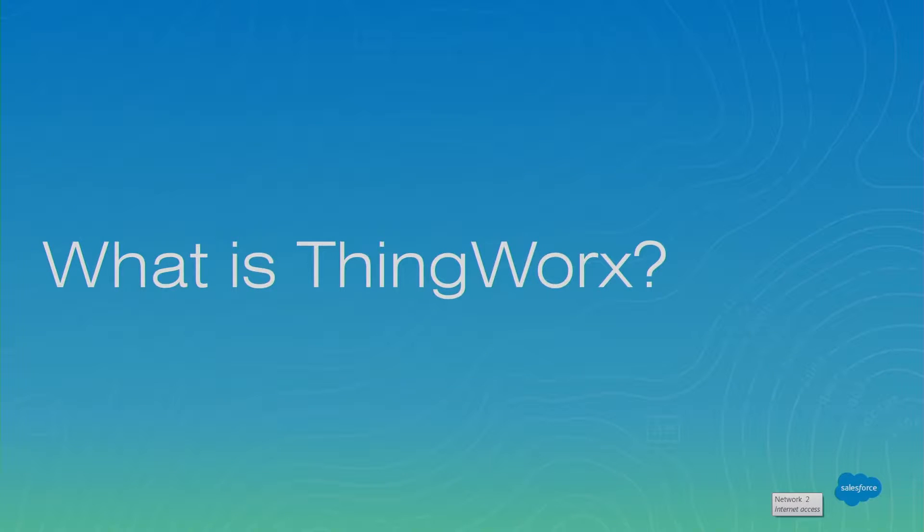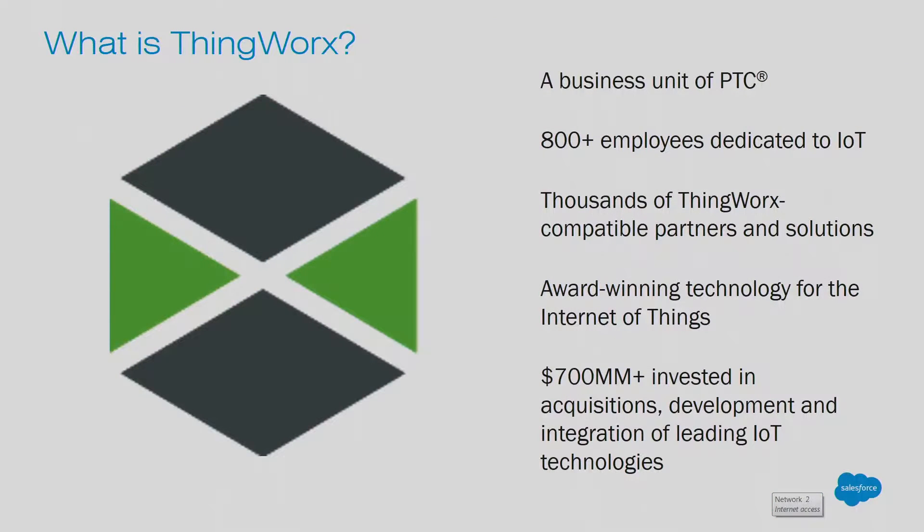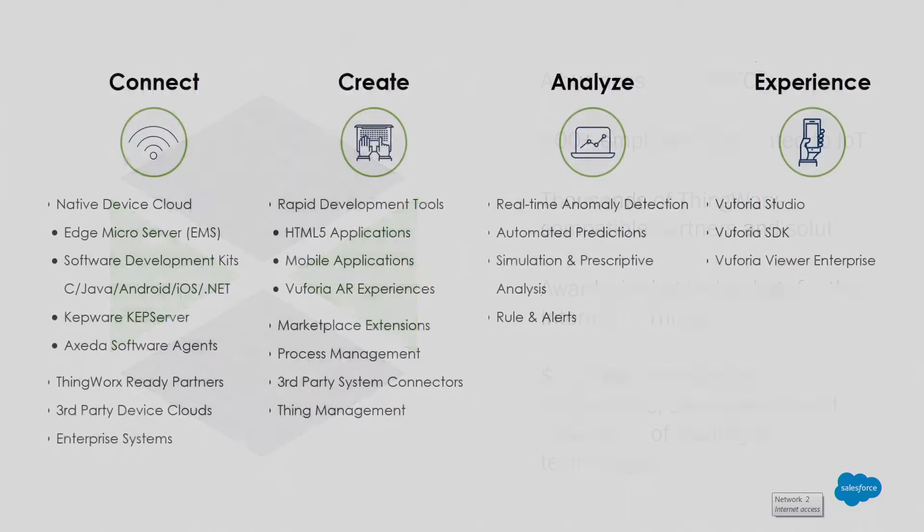ThingWorx is the tool with which we did the integration, so let's just level set about what ThingWorx is. It's a business unit of PTC. There are 800-plus of us dedicated solely to IoT. We have thousands of partners and solutions, and we've made a huge investment in realizing this vision.